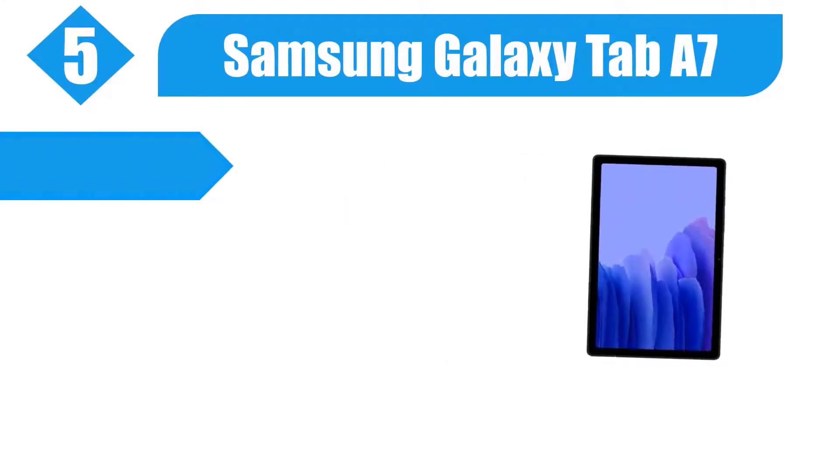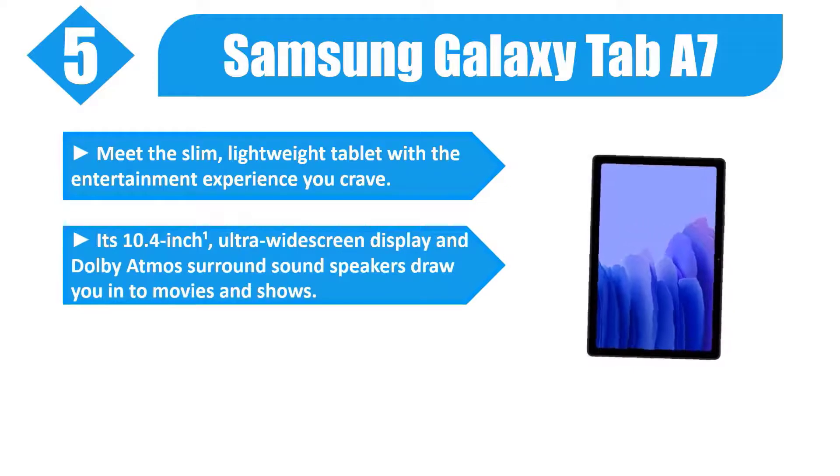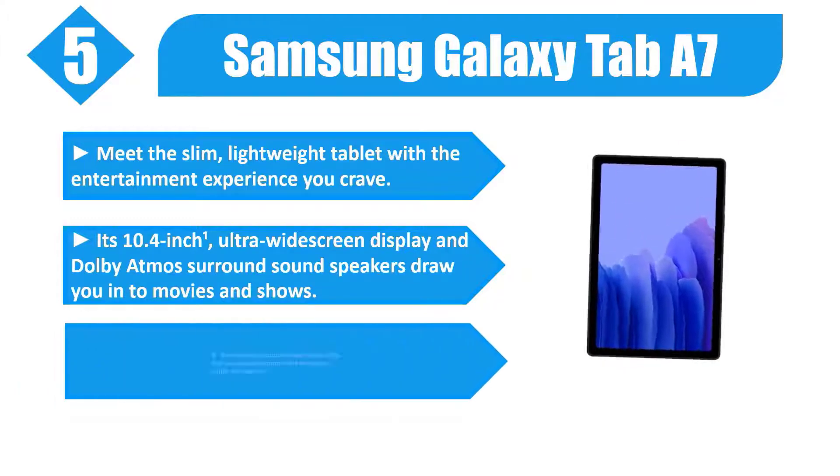Number 5: Samsung Galaxy Tab A7. Meet the slim, lightweight tablet with the entertainment experience you crave. Its 10.4-inch ultra-widescreen display and Dolby Atmos surround sound speakers draw you into movies and shows.